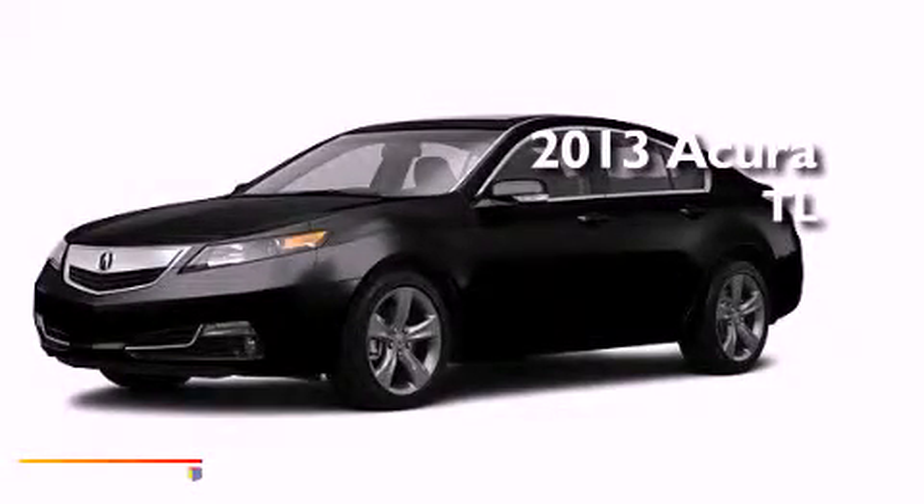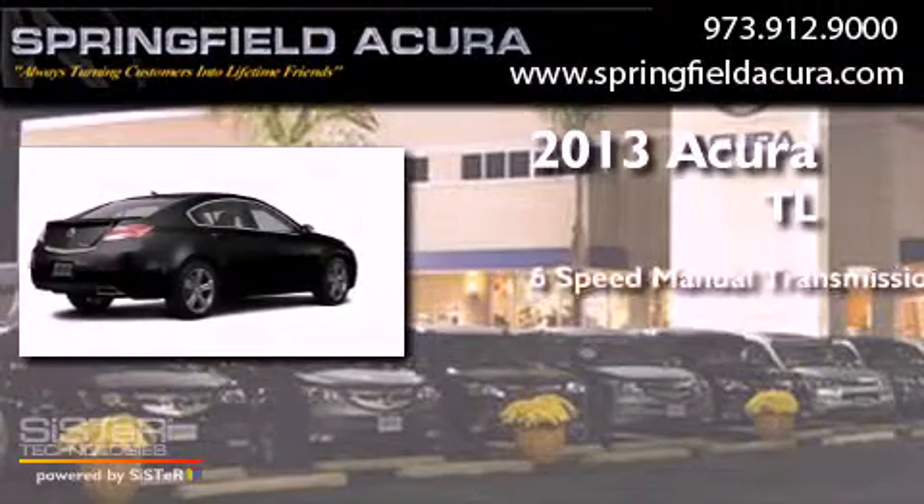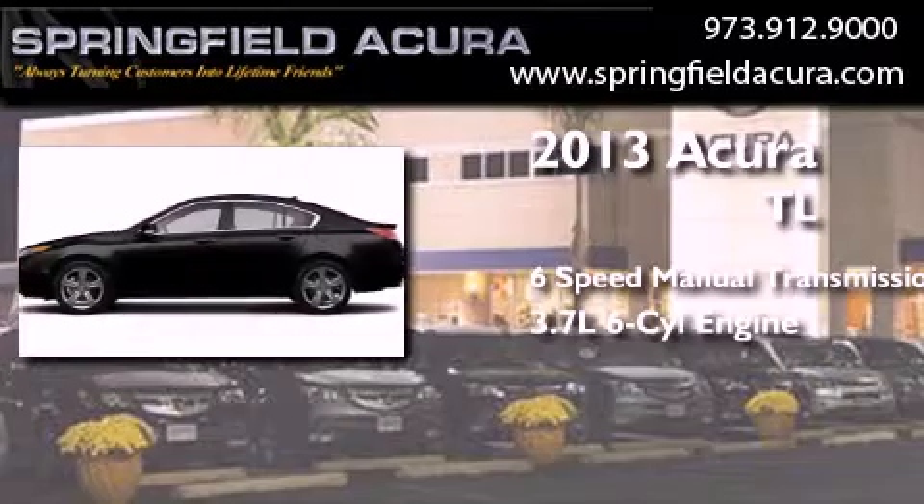This is a brand new 2013 Acura TL. This car has a manual transmission, a 3.7-liter V6, and all-wheel drive.